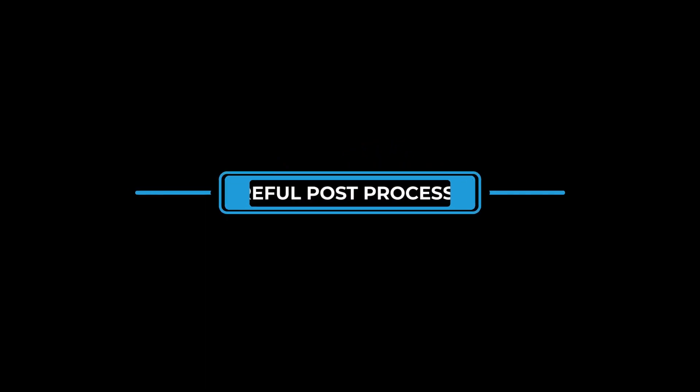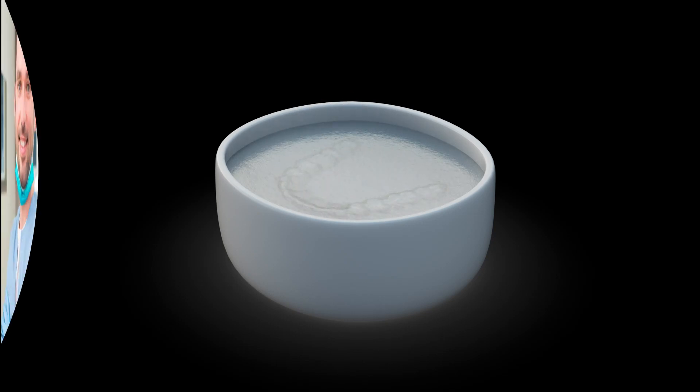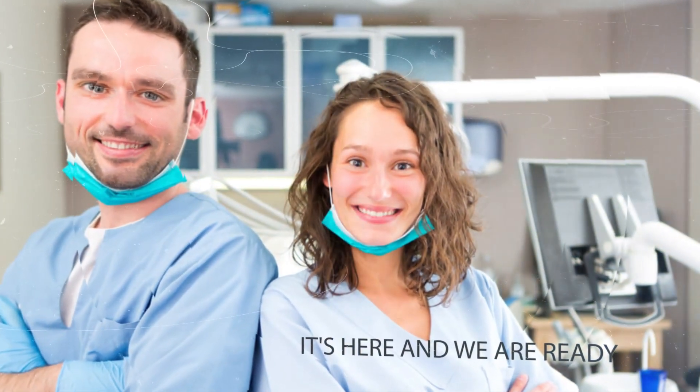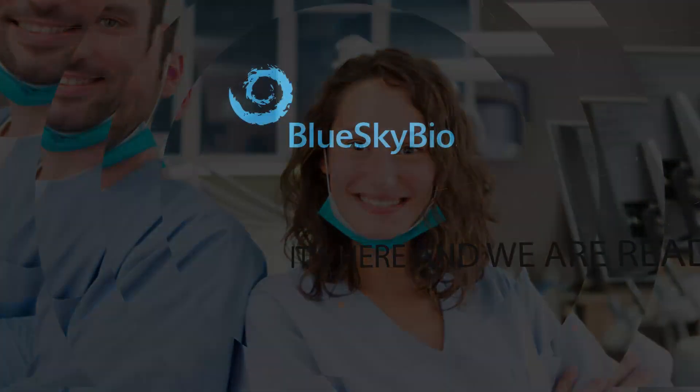It's still early — the materials require careful post-processing, and the aligner has to be placed in warm water before it's inserted into the mouth. But it's here, and we are ready for those that want to try and for all the new materials that are coming online.